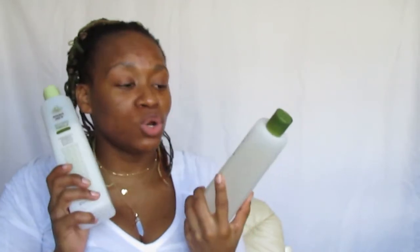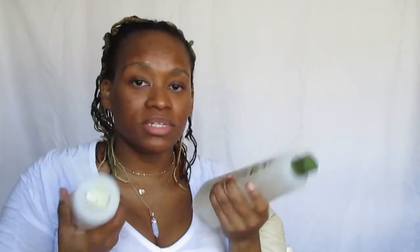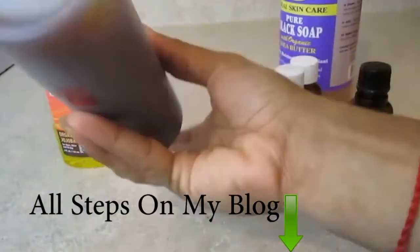My absolute favorite shampoo and conditioner this year is the Trader Joe's Tea Tree Tingle shampoo and conditioner. I love this duo — at four dollars a piece from Trader Joe's or online, this shampoo never dries out my hair and the conditioner is so moisturizing. It leaves your scalp feeling refreshing and clean with a pepperminty tingling sensation that helps with blood circulation and removes product buildup. I also started using it in my DIY herbal shampoo.